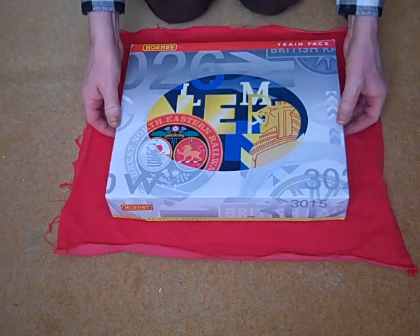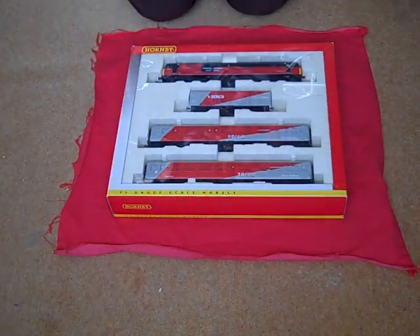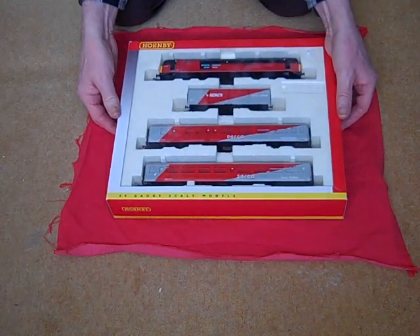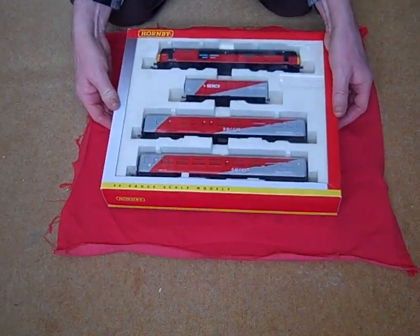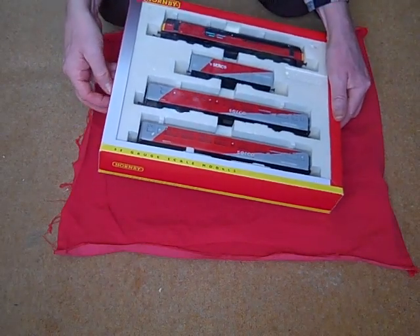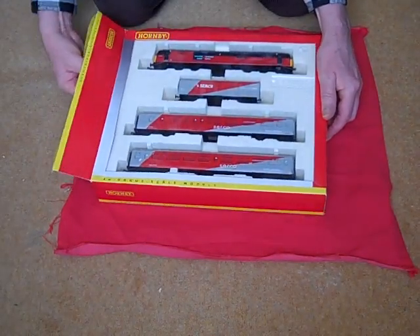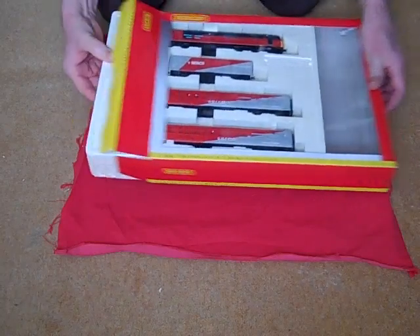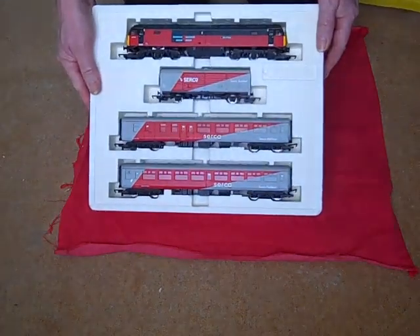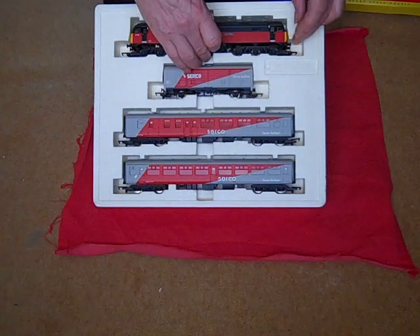Here we are unboxing this train pack from Hornby. It's the Circo test train which I've just got off eBay. It's quite difficult to get hold of these nowadays and the ones that are for sale on eBay are going for very silly prices. This train pack has been reviewed by IC82.